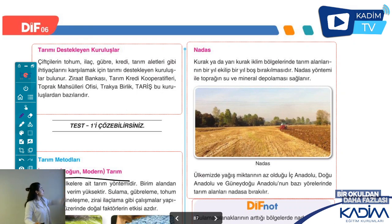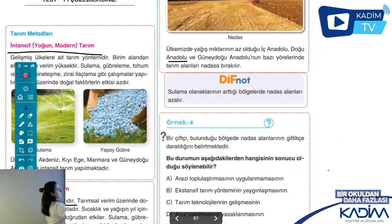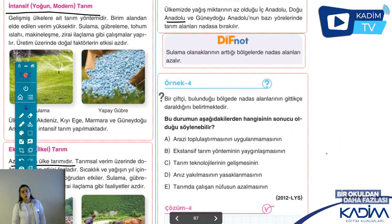Nadas uygulamaları daha çok nerelerde görülüyor? Kurak ve yarı kurak dediğime göre: İç Anadolu bölgesi, Güneydoğu Anadolu ve Doğu Anadolu bölgesinin bazı yerlerinde nadas uygulaması yapılır. Sulama imkânı arttığı zaman kurak ve yarı kurak bölgelerde nadas faaliyeti azalıyor. Çünkü sulayabiliyorsunuz. Güneydoğu Anadolu buna çok güzel bir örnektir.